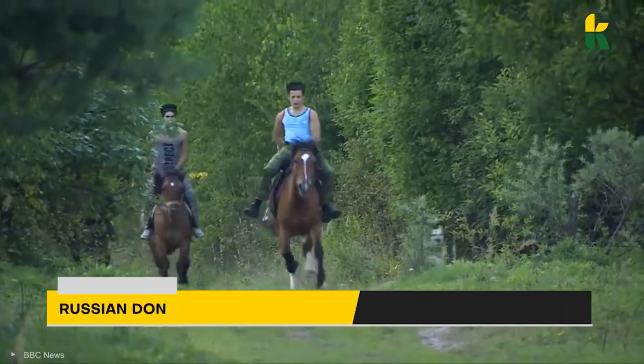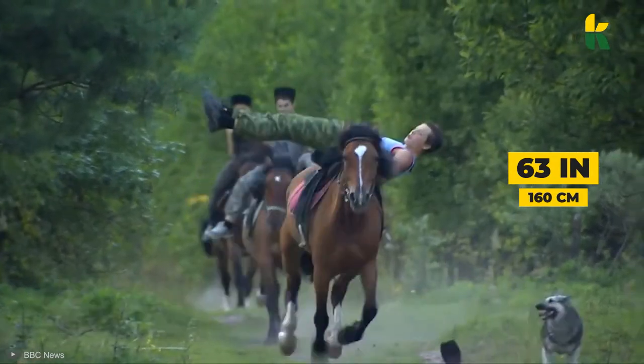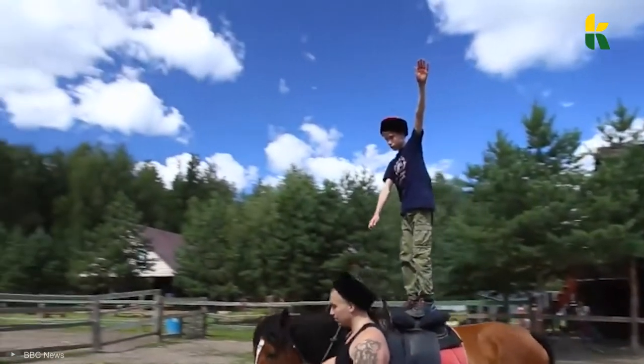And of course, the Russian Don. This 63-inch horse got its name after the Don River. In the past, it's been used as a cavalry horse for the Cossacks, but today people use these stallions for driving and riding.